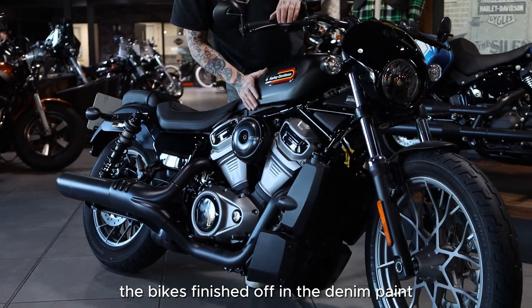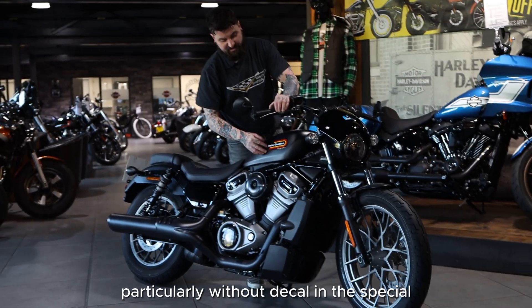The bike's finished off in the denim paint, which was new for 2023, particularly with that decal and the Special trim.